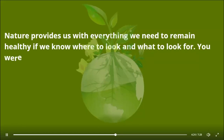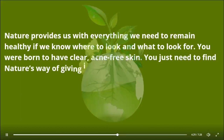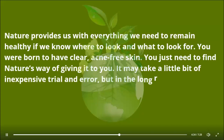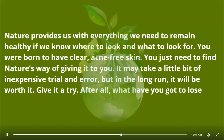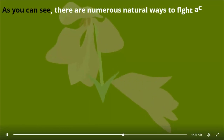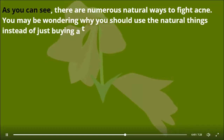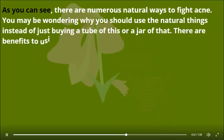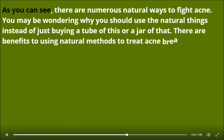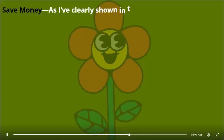Nature provides us with everything we need to remain healthy if we know where to look and what to look for. You were born to have clear, acne-free skin — you just need to find nature's way of giving it to you. It may take a little bit of inexpensive trial and error, but in the long run it will be worth it. As you can see, there are numerous natural ways to fight acne. You may be wondering why you should use natural things instead of just buying a tube of this or a jar of that. There are benefits to using natural methods to treat acne breakouts.